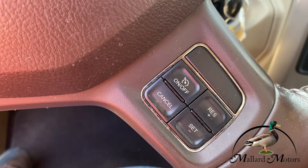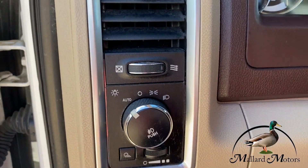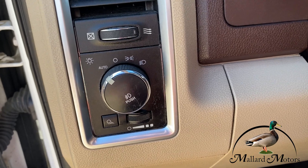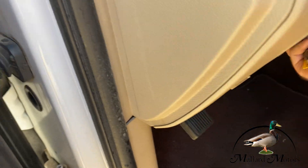On the steering column, you've got your cruise control, control for your information center, your fog lights and cargo lights, as well as automatic control on the headlights.